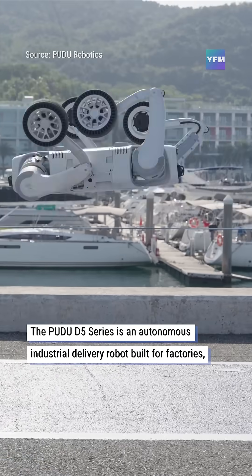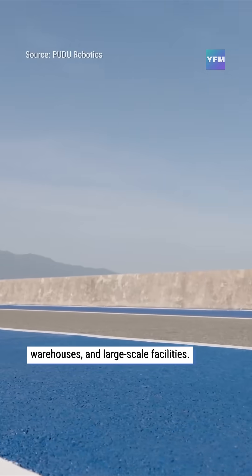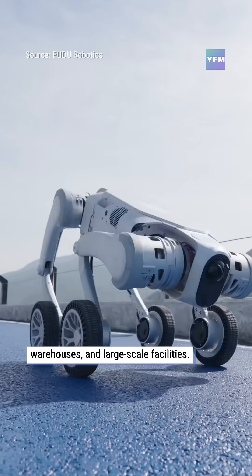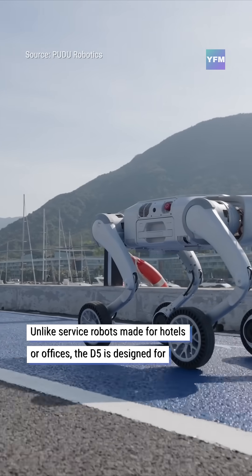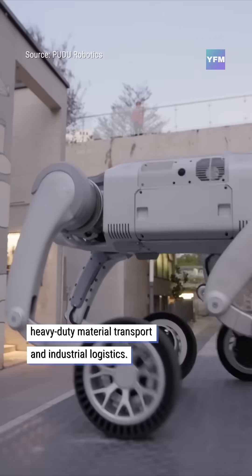The Pudu D5 series is an autonomous industrial delivery robot built for factories, warehouses, and large-scale facilities. Unlike service robots made for hotels or offices, the D5 is designed for heavy-duty material transport and industrial logistics.